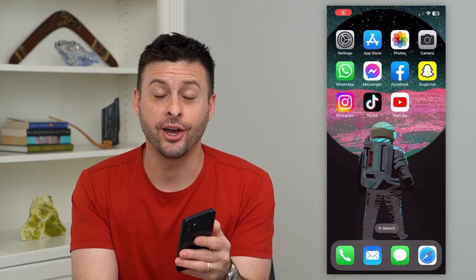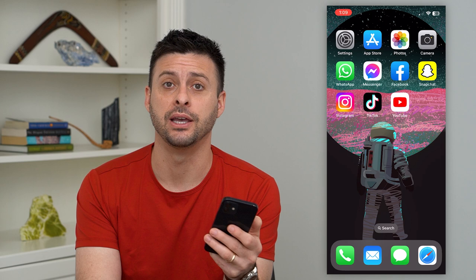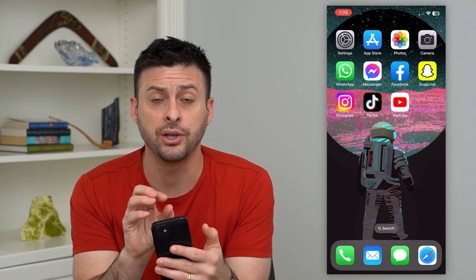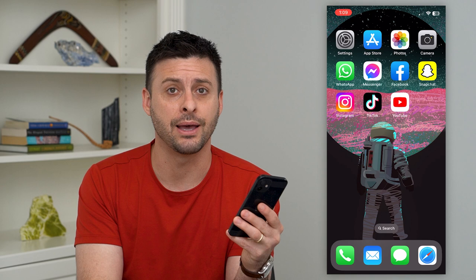Let's go over what the green dot means on Instagram. You might have seen in Instagram messages a green dot, or the little video camera icon has a green dot there, and you're wondering what that means.